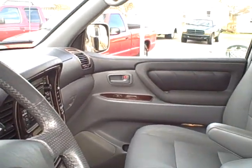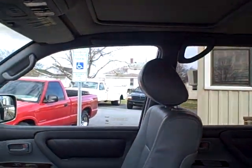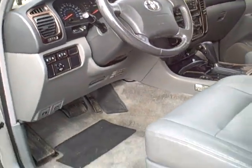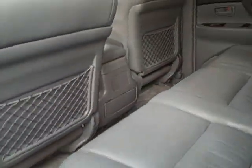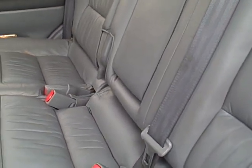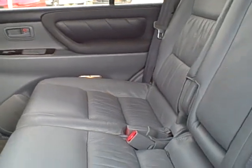Seats are in great shape, no holes, tears or rips. Power sunroof. Fold down second row. Here again, no holes, tears or rips.